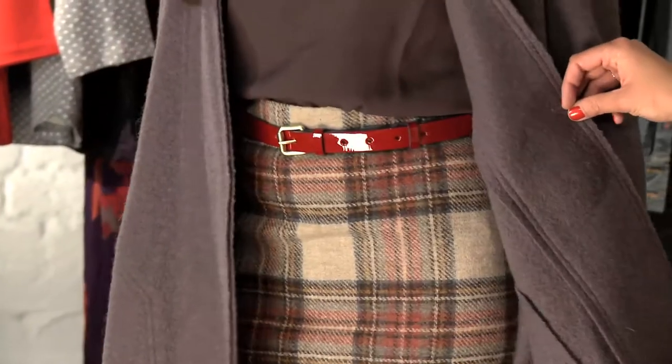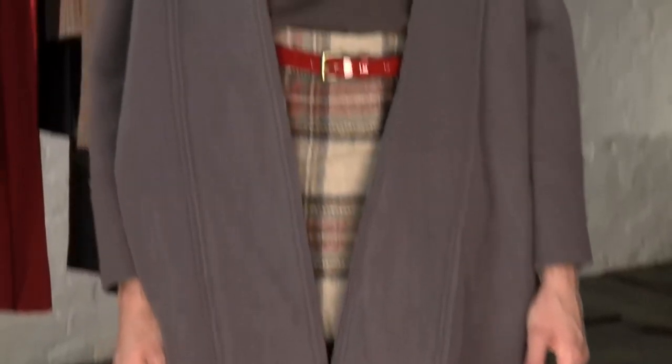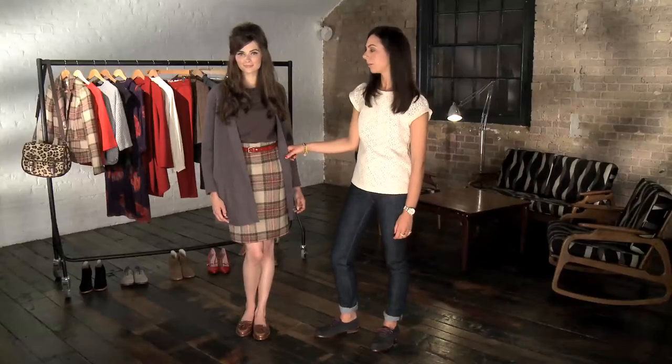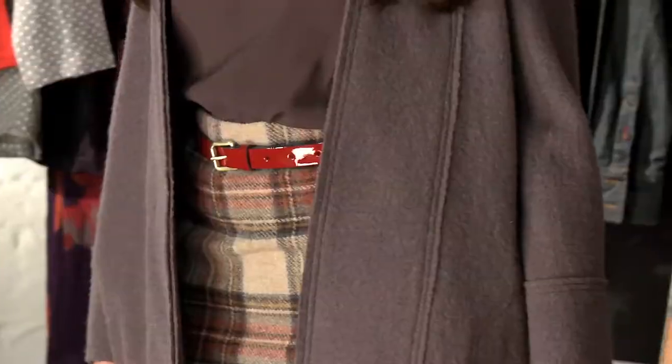For our second look we've chosen this tartan skirt as the star buy. Tartan is back in fashion favour thanks to the British Heritage trend, and this slimline skirt from Bowdoin is a really easy way to buy into the look. We've teamed it with a charcoal blouse with a simple princess collar and pulled out the red in the print with a patent belt.